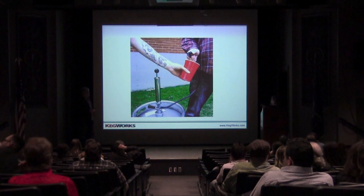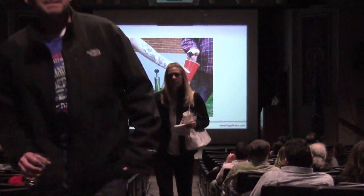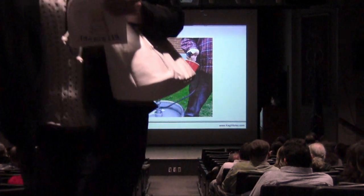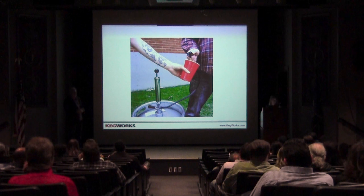Has anyone ever used one of these — a hand pump? These actually use oxygen. And like Tom mentioned before, oxygen is really good for breathing, not so good for beer. So if you're going to use one of these, you should be entirely prepared to kick that entire keg within 24 hours, or oxidation will start to take place and your beer is going to taste really bad.